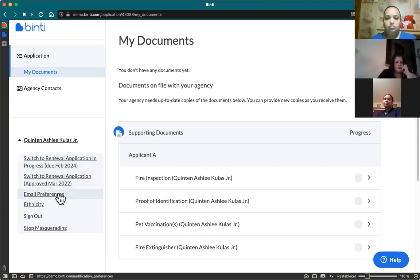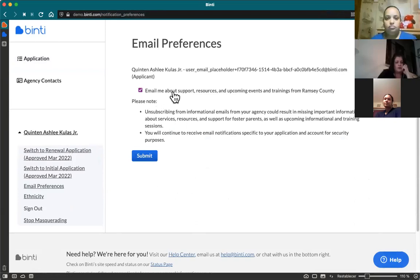Underneath that there's an email preferences section. This allows you to opt in or out of notices from Ramsey County — essentially a mass email function the county can use to notify you about trainings and similar things. Binti itself will only send you emails strictly related to your license, such as reminders that your license is coming up for renewal in 90 days. We don't send advertisements or anything unrelated to your license. At this point Ramsey County hasn't started using this feature yet.